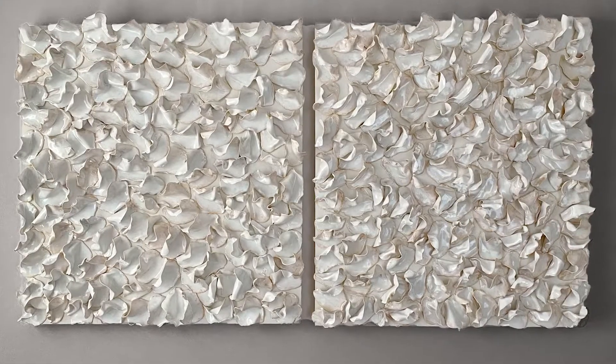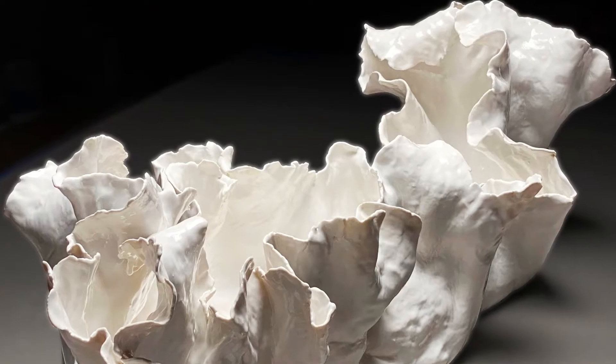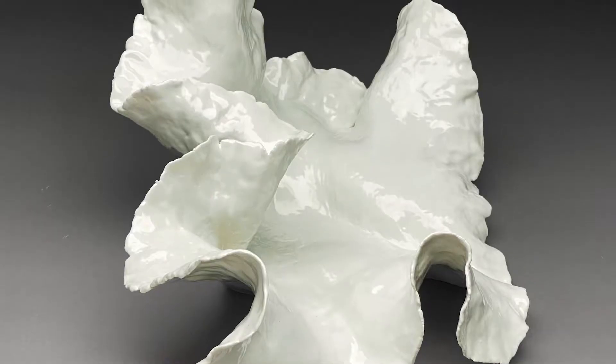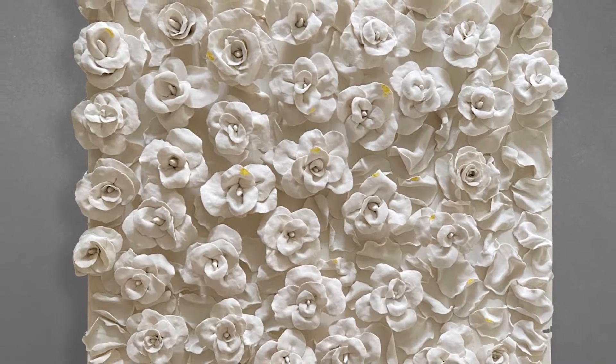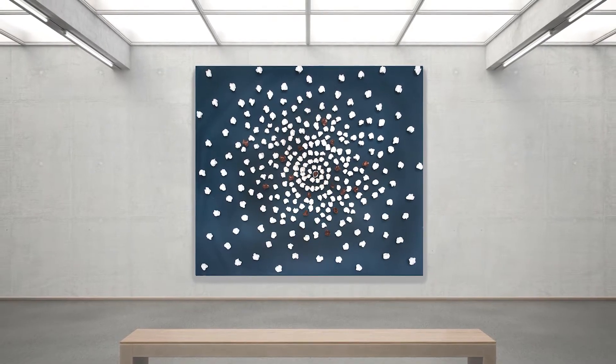Most of my work is completed in high gloss white because it really allows the twists and turns that I create with my sculptures. It allows the light to play off them really well.